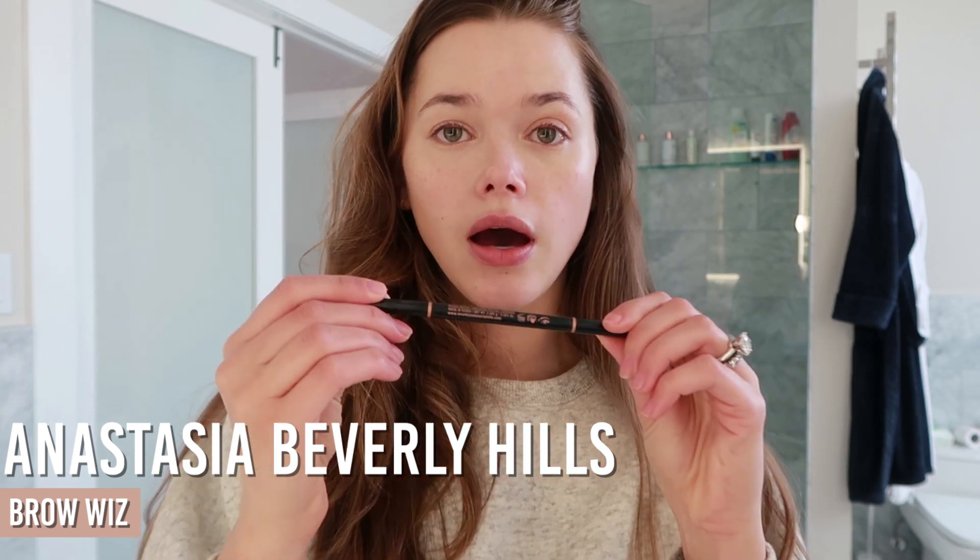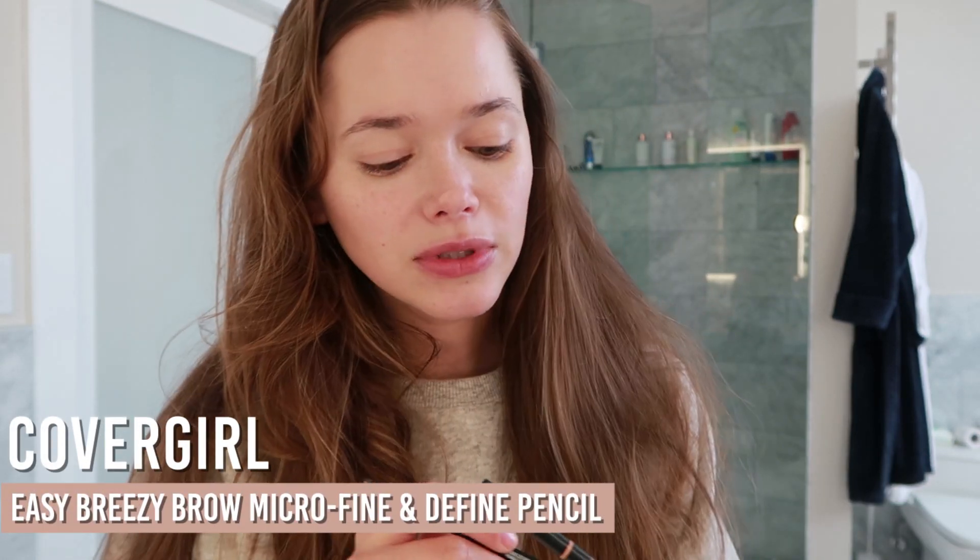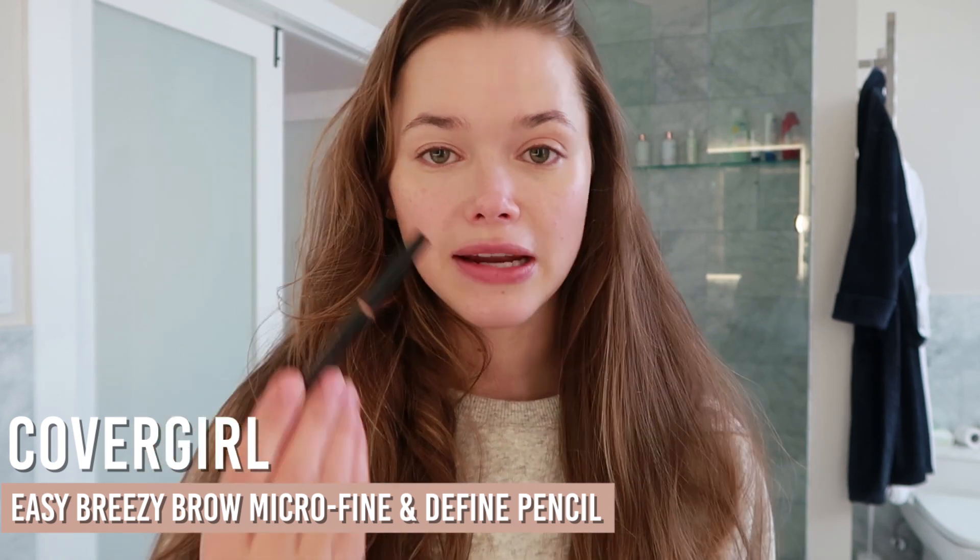The next thing I'll do is brows. My holy grail brow product is Anastasia Beverly Hills Brow Wiz in taupe. If you're looking for a dupe that's much cheaper, this CoverGirl ultra fine brow pencil is a great option. A lot of brow pencils have an auburn pigment which I don't like — it's hard to find one with a cool brunette tone. I only ended up buying the Anastasia again because I ran out of the CoverGirl and was already in Sephora, so I thought, why not treat yourself.